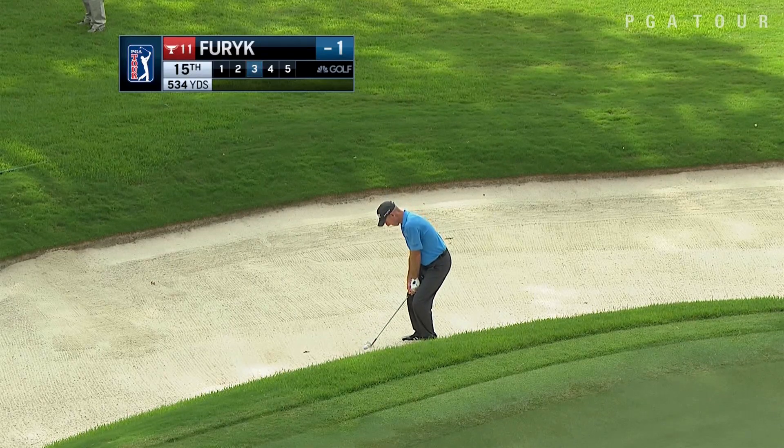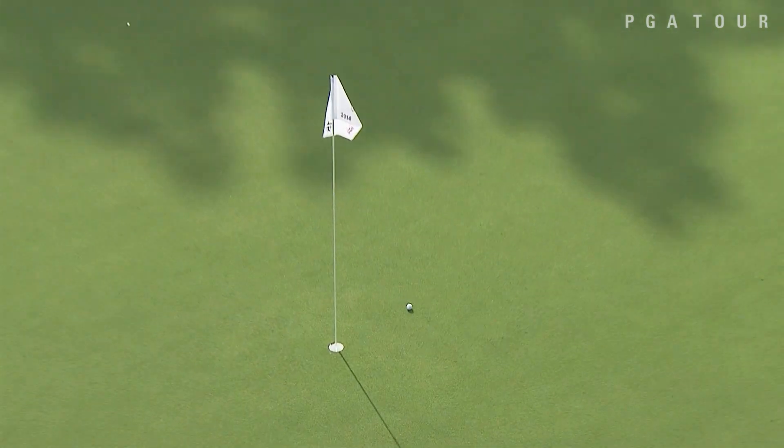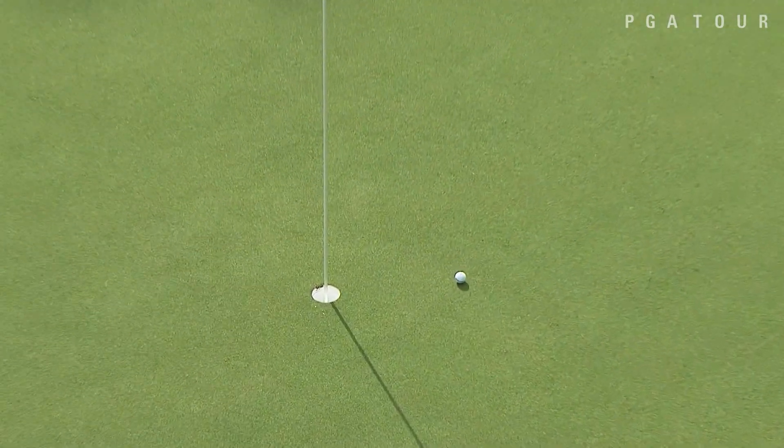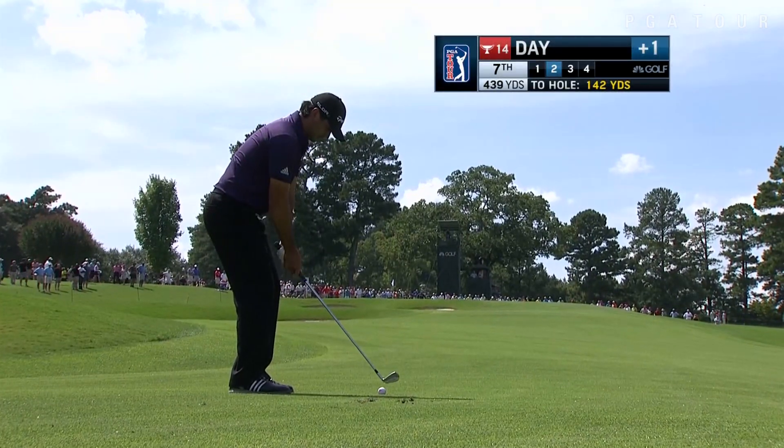Jim Furyk, 2010 FedEx Cup champion, greenside at the 15th. Furyk able to get that up and very close to the flag, just a couple of feet away for an easy birdie at the par five.